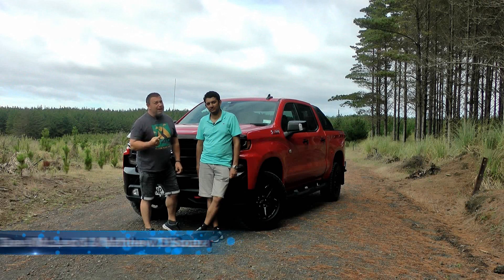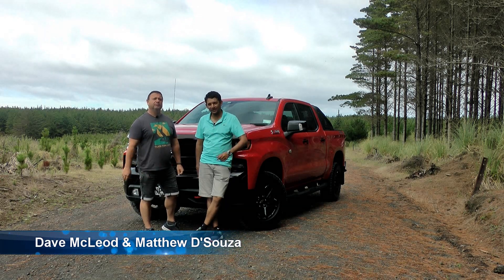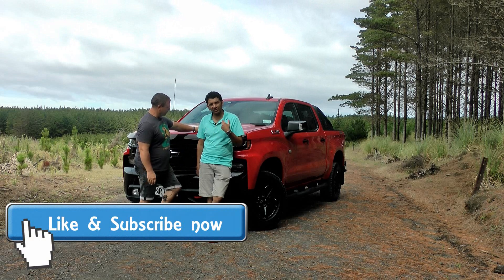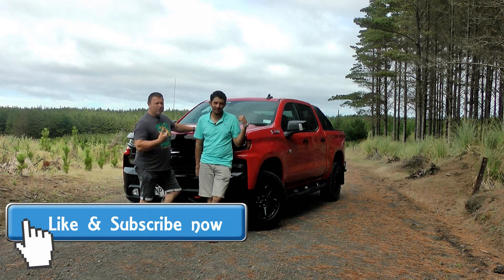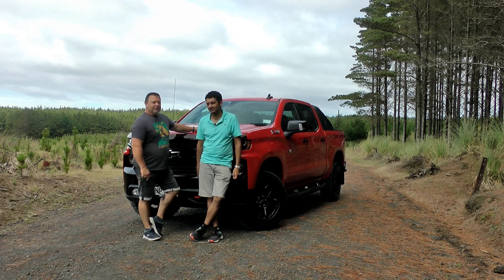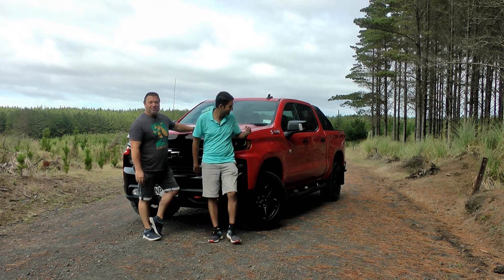Welcome to Tarmac, or maybe I should just say howdy partners. I'm Dave, I'm Matthew, and as you can see from the truck behind us today we're feeling quite small — because the truck in question is a new Chevrolet Silverado Z71 LT. That's right, it's big, it's red like a fire truck, and boy it's impressive.